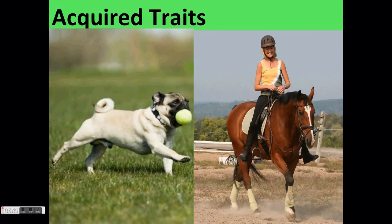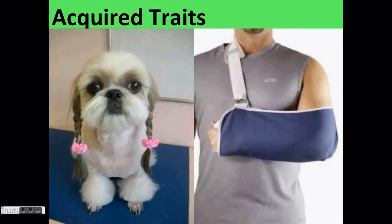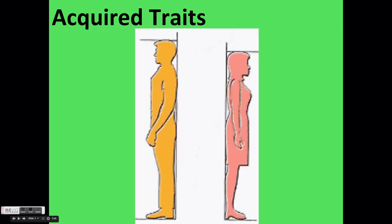Some acquired traits are physical traits. A physical trait is part of an organism's body structure. For example, a person might acquire a broken arm when they fall off a bike, or a dog might have its hair cut. These are both acquired traits. However, if that human or dog had a baby, the baby will not be born with a broken arm, and a puppy would not have that same haircut.